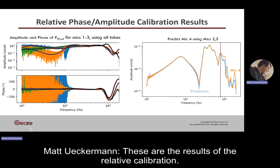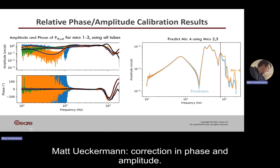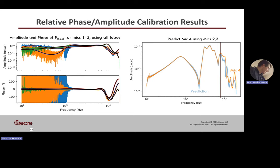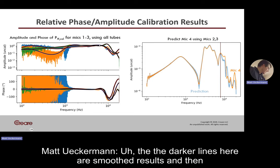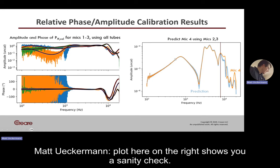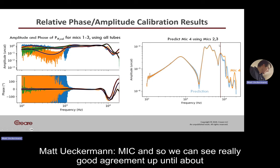These are the results of the relative calibration. On the left is a plot of frequency versus the correction in phase and amplitude, with three lines — one for each microphone relative to the fourth. The darker lines are smoothed results; the raw corrections are the colored lines underneath. The plot on the right shows a sanity check: we use two of the mics to predict the fourth mic, and we see really good agreement up until about eight kilohertz.